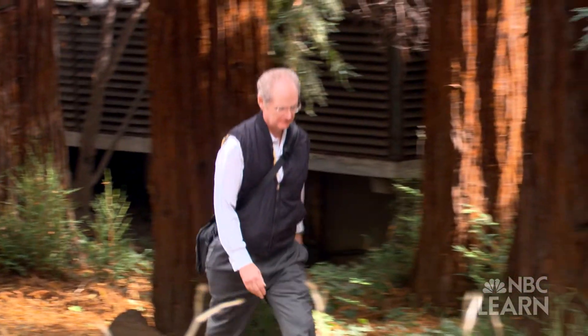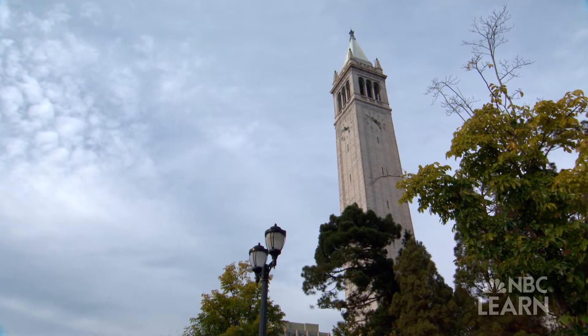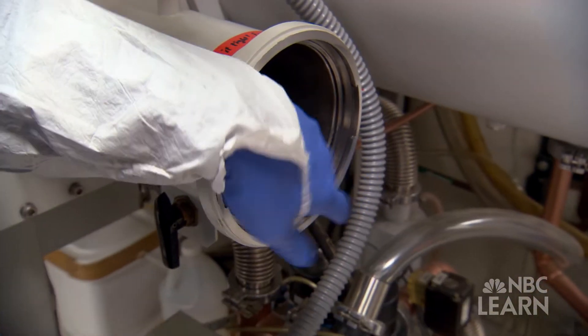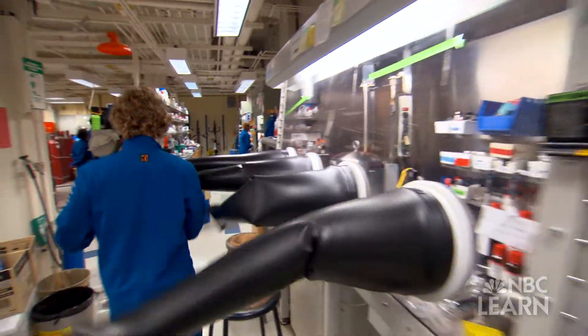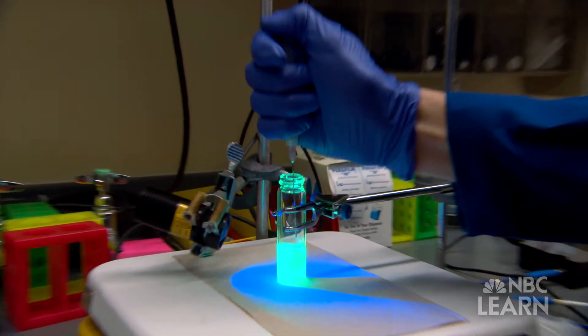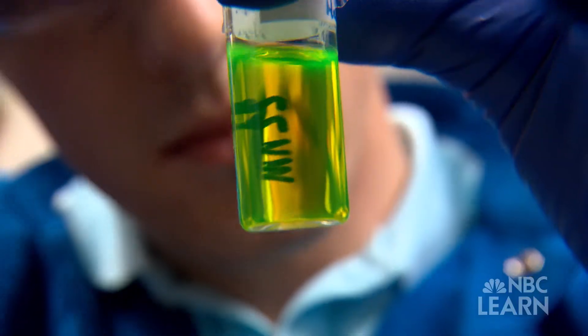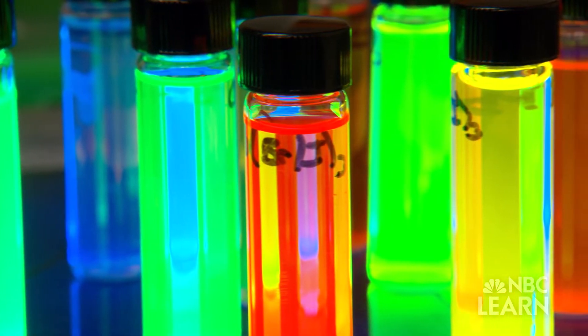Paul Alivisatos is a pioneer of nanoscience and a professor of chemistry and material science at the University of California, Berkeley. By studying materials just nanometers, or billionths of a meter in diameter, his lab — with funding from the National Science Foundation — has perfected the science of producing nano-sized crystals called quantum dots.